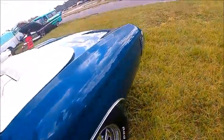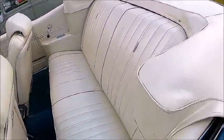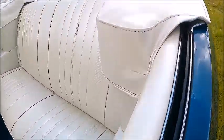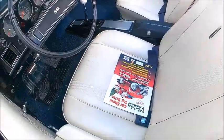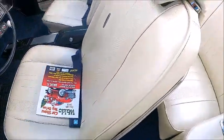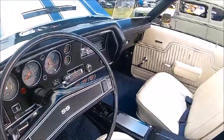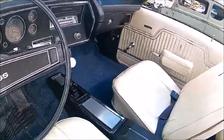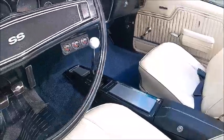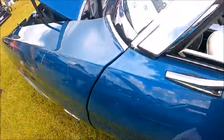Beautiful paint job on this car. Interior is perfect. Four speed. Console. Everything's there.